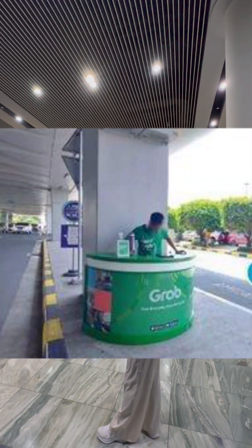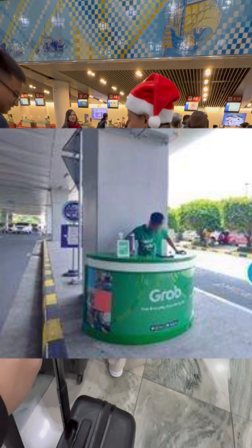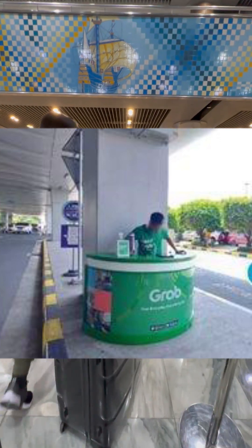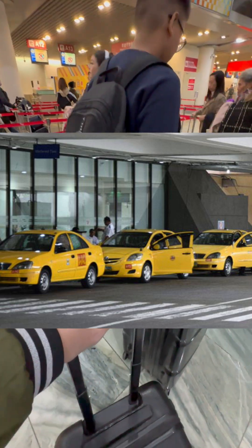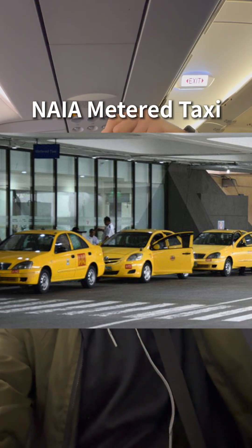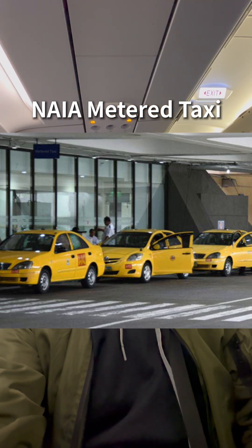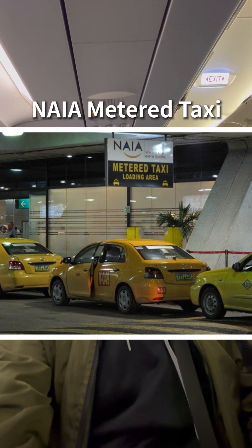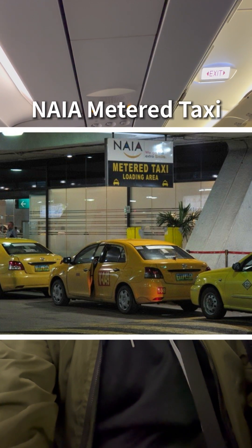Just outside the arrival area of the airport, you can see a GrabCounter where you can make an over-the-counter booking. But still, the more convenient way is booking through the app so you don't have to line up in the queue. If there's no available GrabCar, you can check out the Philippine Airport Taxi — they are color yellow, lined up in the arrival area. It is safe and convenient, and they register every trip with the passenger and driver details. It is a metered taxi so the rate depends on how many kilometers your destination is.